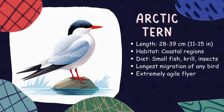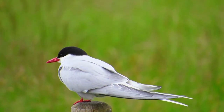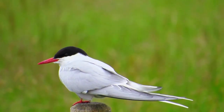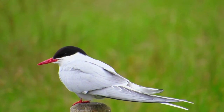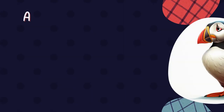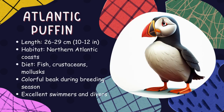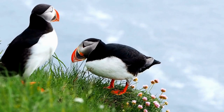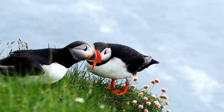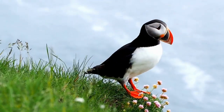Arctic tern. Arctic terns are small birds that make the longest migration of any animal. They travel from the Arctic to the Antarctic and back each year. These amazing flyers are really good swimmers and enjoy eating small fish and shrimp like krill. Atlantic puffin. Atlantic puffins are adorable birds with colorful beaks. They live on cliffs near the ocean and make their homes in burrows. These skilled birds can catch fish by diving into the water from great heights.